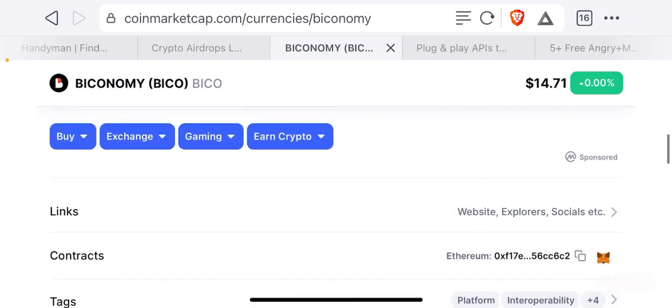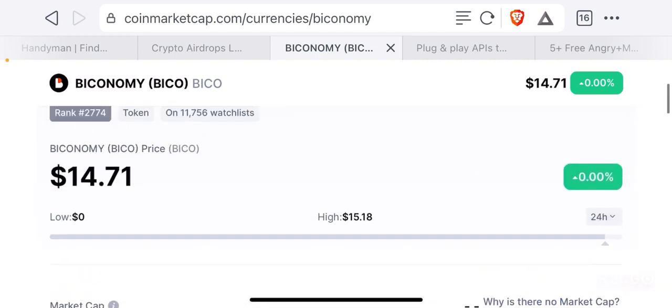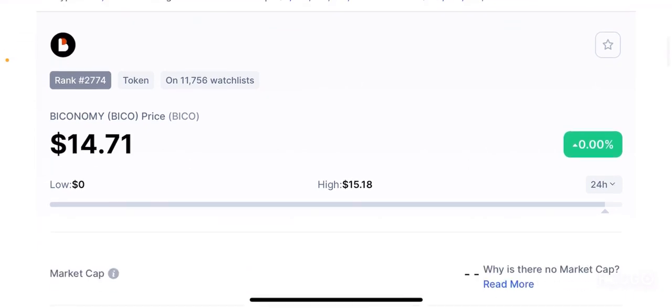Again that is my verdict. I would probably say this token is something that can easily perform well by the end of this bull run. I believe this token can easily cross the 20 dollar mark by the end of this bull run, which is my short-term price prediction. In the long term — 3 to 5 years from now — I think this token can easily cross 25 to 30 dollars per token and then maybe have a floor price of about 23 to 24 dollars per token.